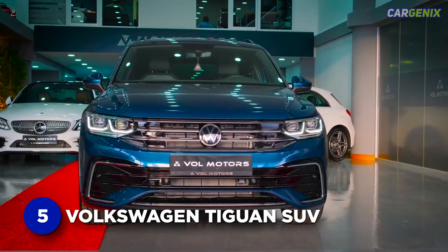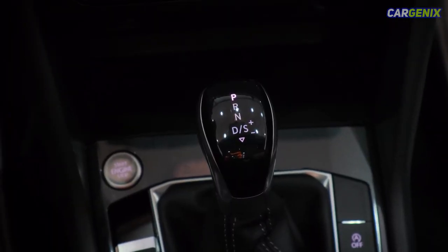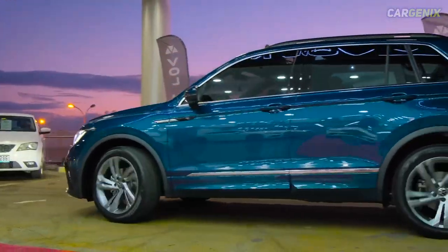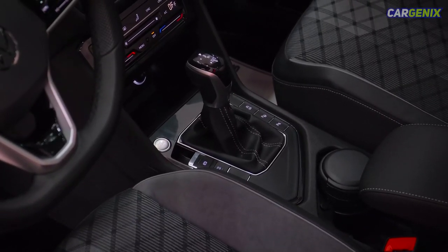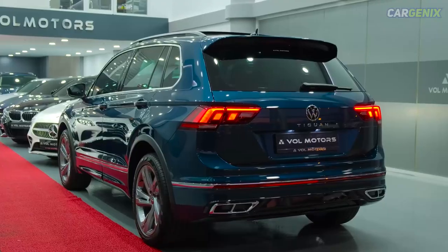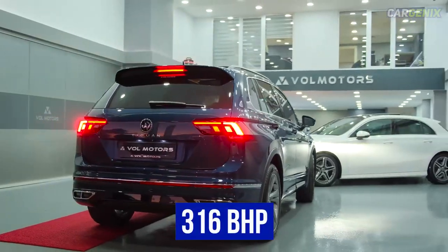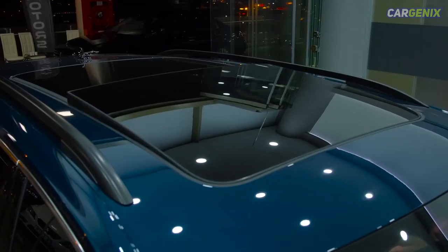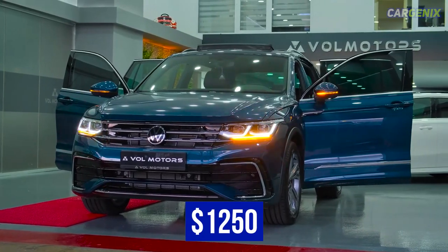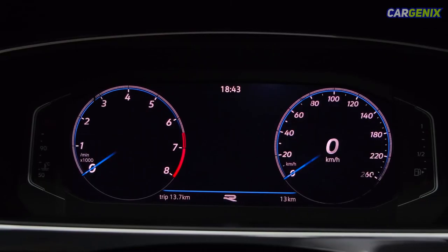Number 5: Volkswagen Tiguan SUV. Volkswagen's Tiguan is a popular small SUV amongst British drivers. It's available with a variety of petrol and diesel engines producing between 128 and 242 brake horsepower. These units can be linked to both manual and automatic gearboxes, and power can be sent to the front or all four wheels. The German carmaker has also recently introduced a four-wheel drive R model, powered by a 2.0-liter petrol turbo engine producing a punchier 316 brake horsepower. Range-topping Elegance models get a panoramic sunroof as standard, but it's an optional extra across the rest of the range, costing $1,250 depending on the trim level. It opens too — tilting and sliding depending on your preference — and is programmed to close in the event of a collision.